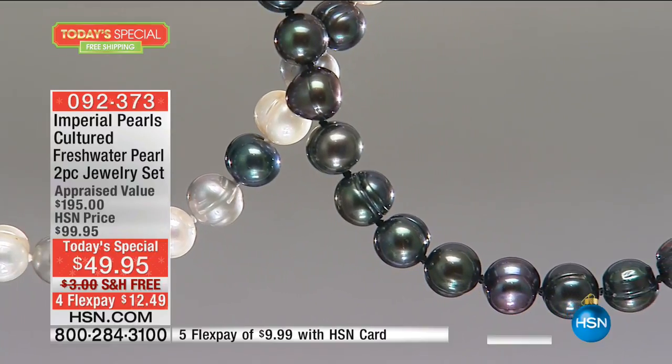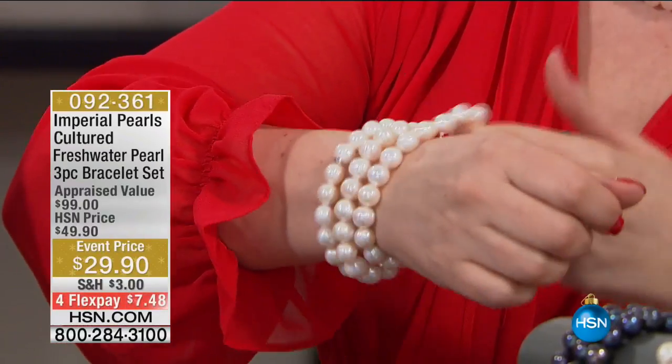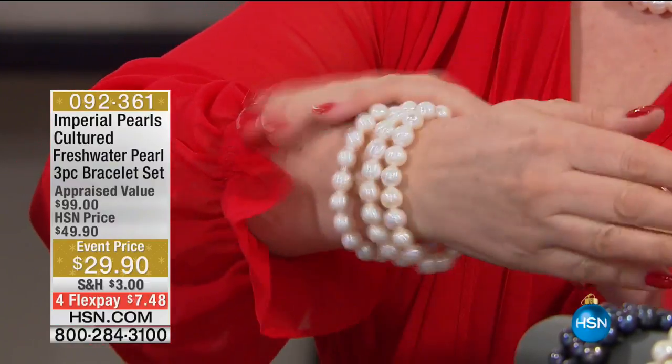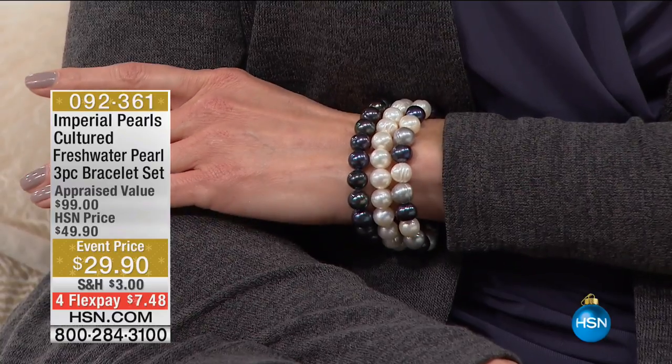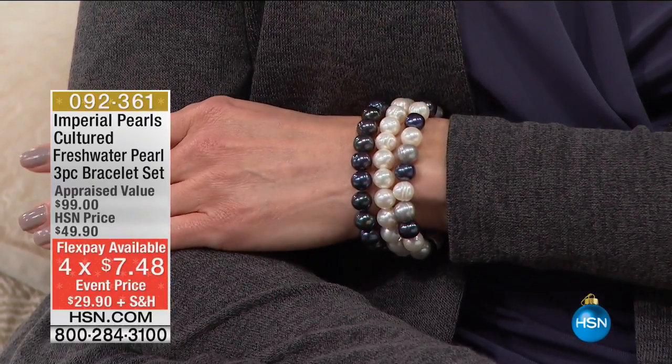We also have a bracelet — also limited — available in three colors: white, black, and multi. Each one is on a jeweler's stretch, so don't worry about hand size — this is going to fit everybody. If you buy the Today's Special, you get $5 off the bracelet. So instead of $29.95, it's only $24.90. You get that home for $7.48 on flex pay. Shipping and handling is $3.